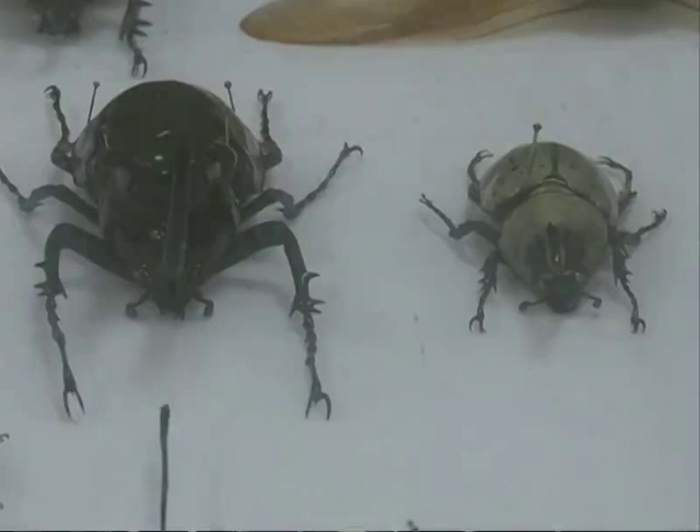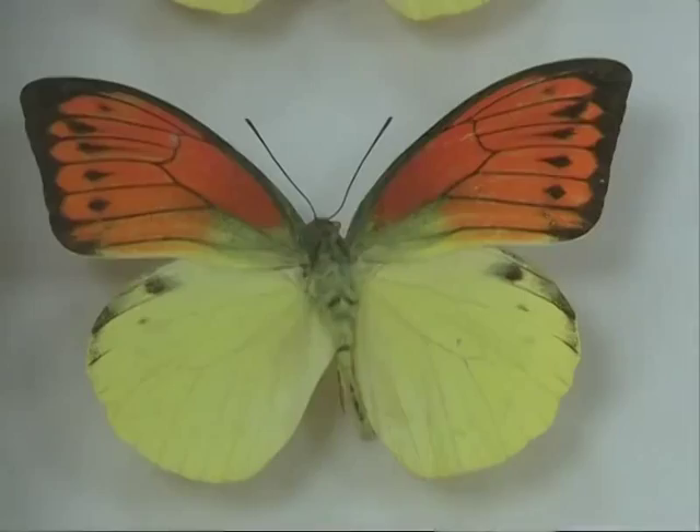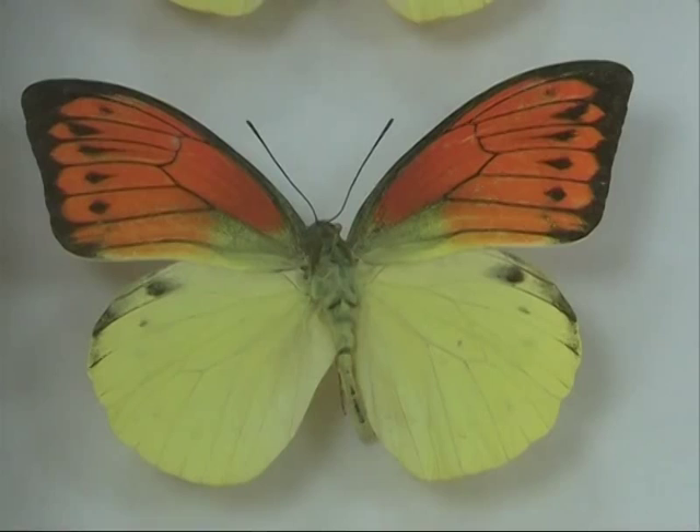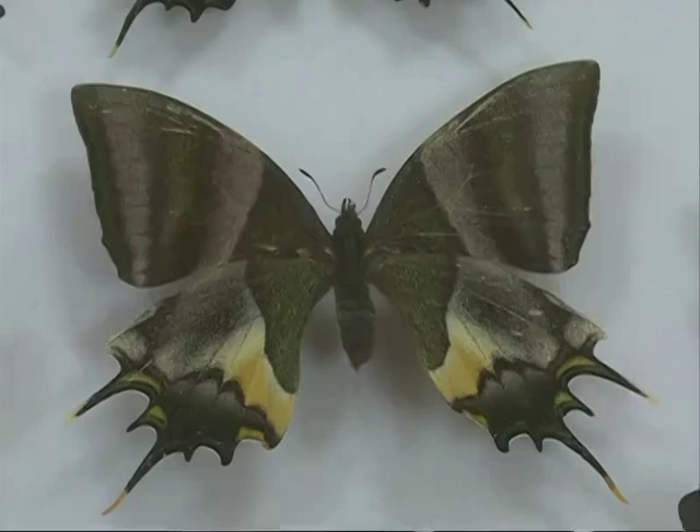I think it is good for children. They can see real butterfly specimens. As you know, with pesticides being used so much, there aren't too many of them in the wild anymore.